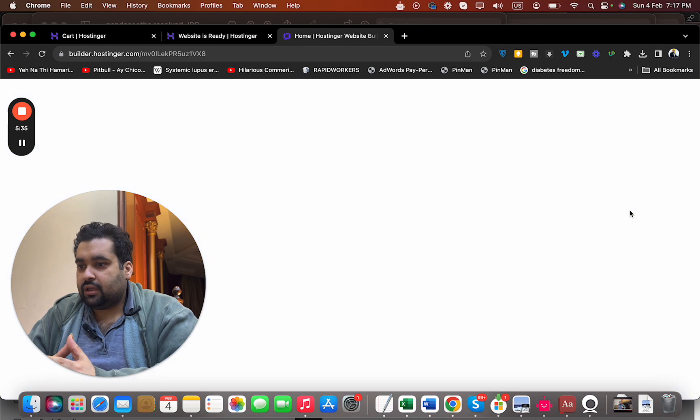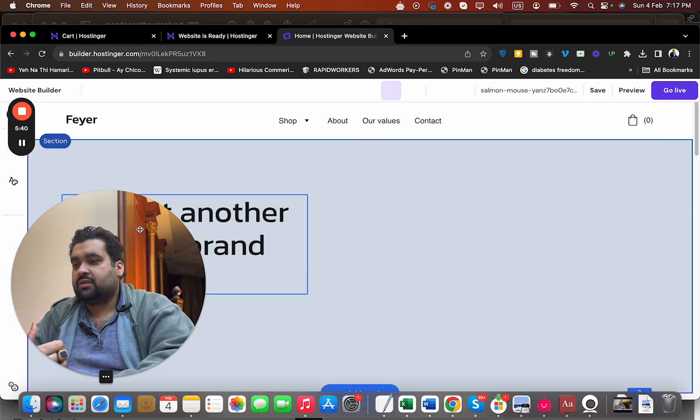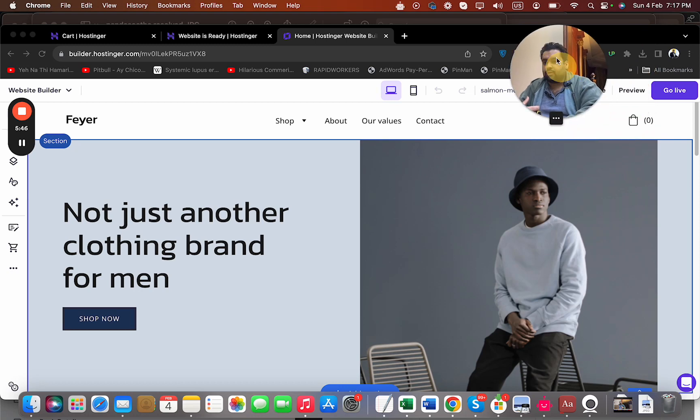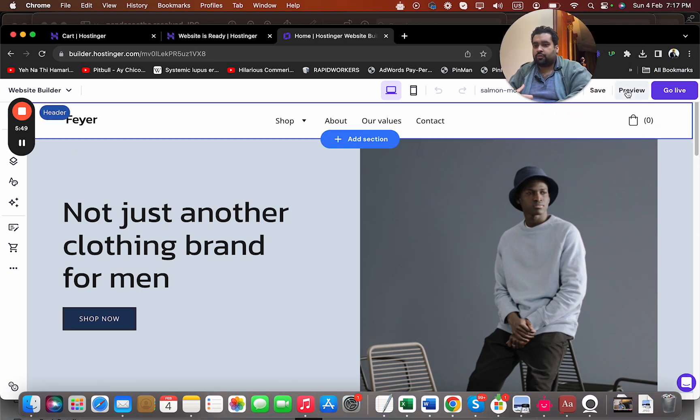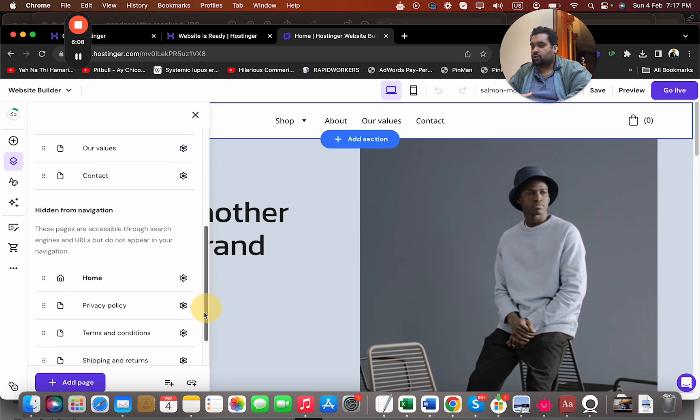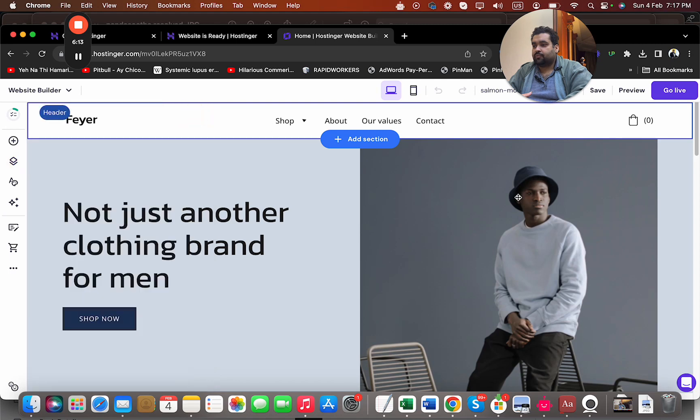I can add my logo here, I can add my products here. Hostinger has made the whole process much easier with their website builder, which requires no coding. Here I have options for preview and live. I can add elements, add pages, navigation, and website styles — everything is right here. I have my online store as well. I can see my pages — shop, about us — all the pages, and I can also add new pages. They have pre-designed pages for easy website creation.